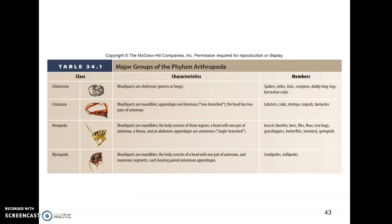This table from your book summarizes the four main groups of arthropods. Chelicerata are named for the chelicerae fangs, which are the first pair of appendages. Examples are spiders, mites, ticks, scorpions, and horseshoe crabs. Crustacea have mouthparts that are mandibles as their first pair of appendages, and are characterized by having appendages that are biramous or double-branched. They also have two pairs of antennae, and include lobsters, crabs, and shrimp.